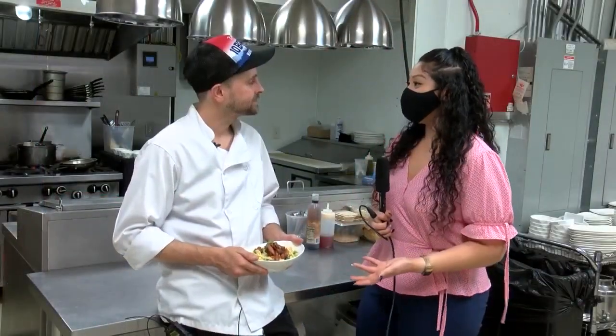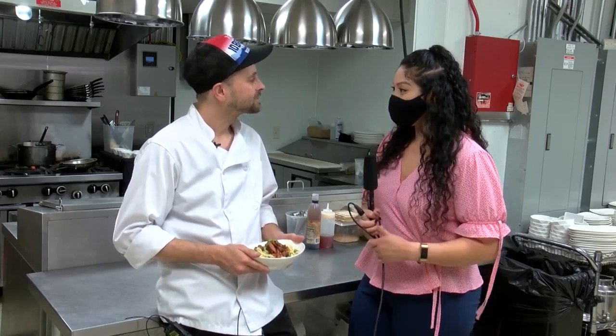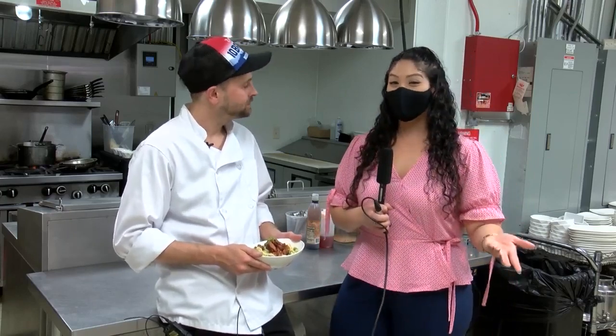Well, Jesse, thank you so much for inviting me into your kitchen and cooking this beautiful dish. Thank you for also joining me for Foodie Fridays. Let me know where I should go next in Great Falls. Cassandra Soto, MTN News.